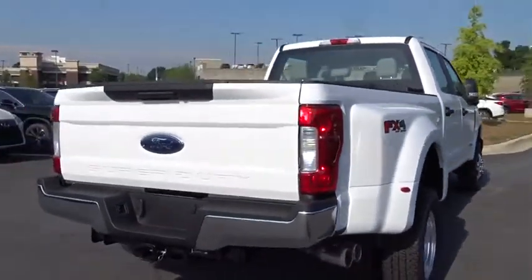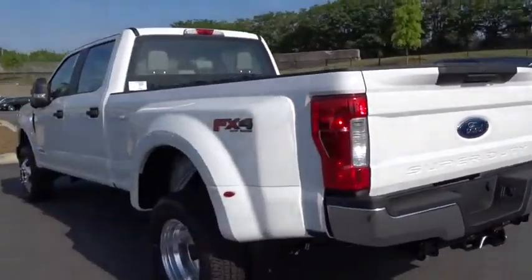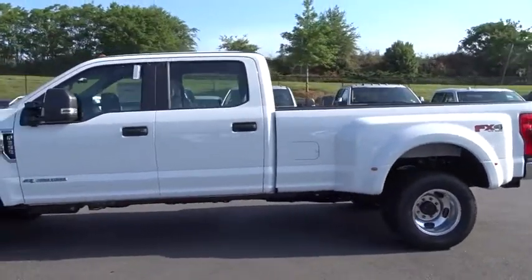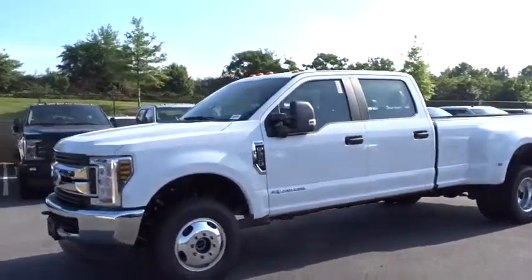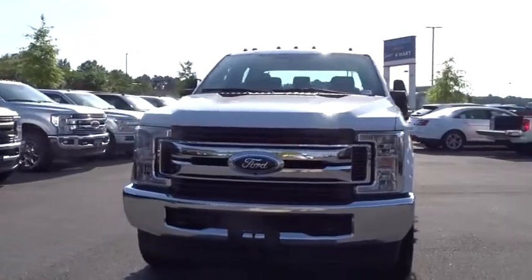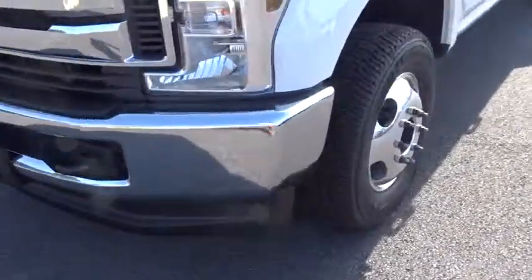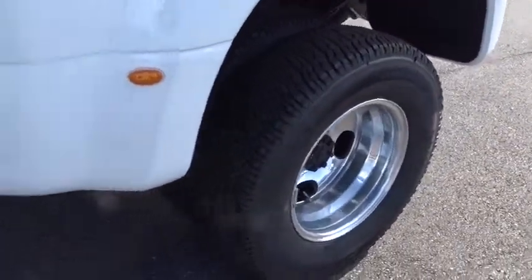Ford F-350 Super Duty. Here are some of this vehicle's great options: backup camera, traction control, anti-lock braking system, tow hitch, dual airbags, power steering, adjustable steering wheel, four-wheel disc brakes, four-wheel drive, AM-FM stereo radio, center armrest, trip computer, power locks, passenger airbag, brake assist, tachometer, overhead console, rear-head airbag, daytime running lights.